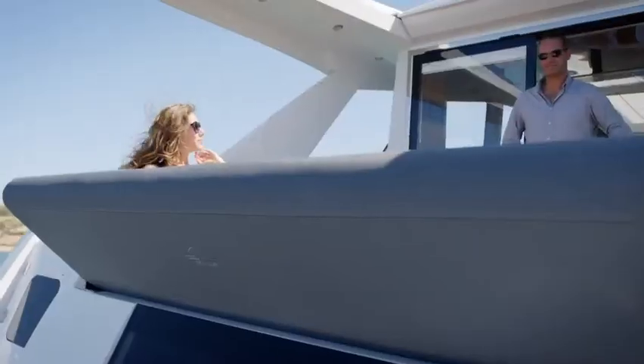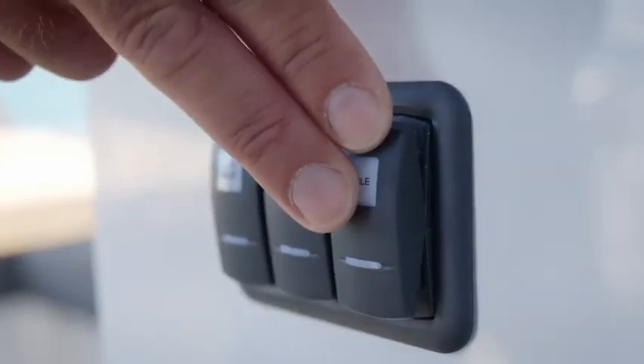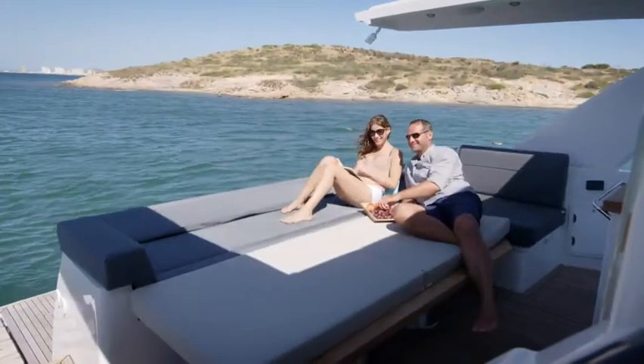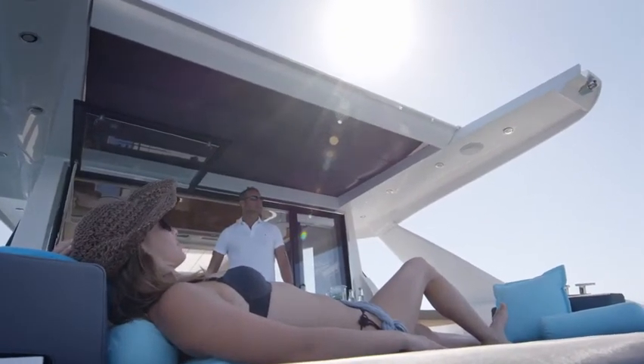Fold down the backrest of the stern bench to create a relaxing area at the cockpit table. At the touch of a button, the table lowers and both surfaces combine to form a large sunbathing area. Or if you prefer a bit of shade, just close the electric sunroof — you can easily open it again for some sunbathing later.